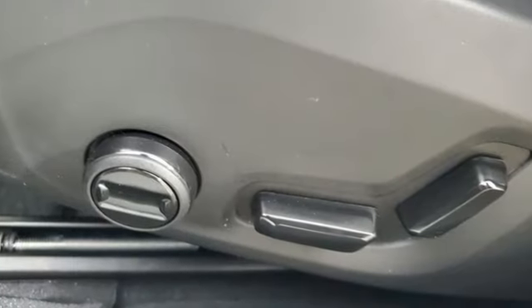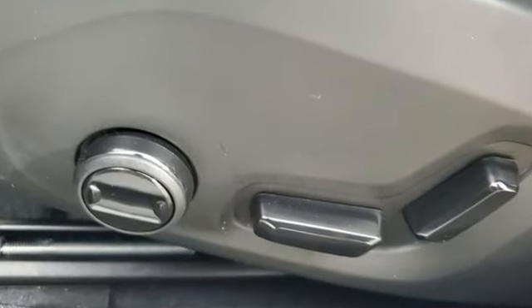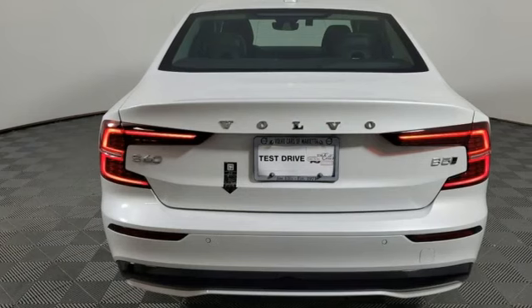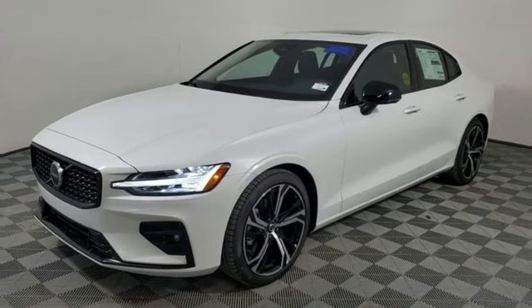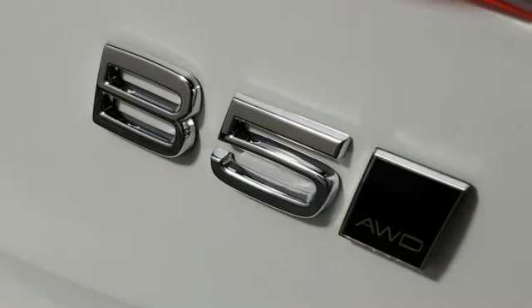It comes with great features you love: streaming audio, dual zone climate control, wi-fi hotspot, aluminum wheels, automatic transmission, and four-wheel drive.